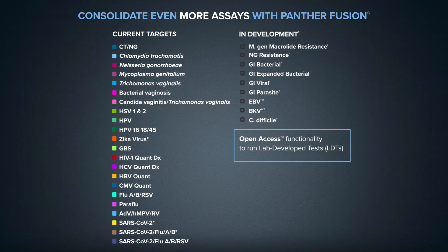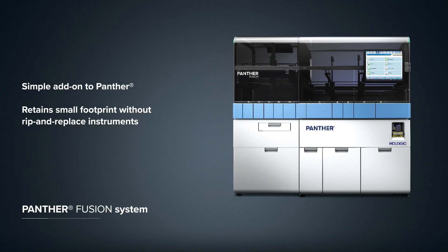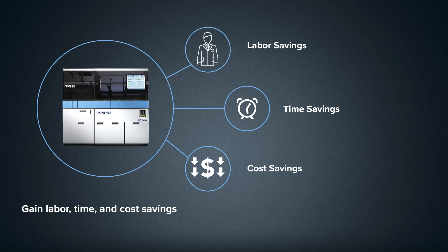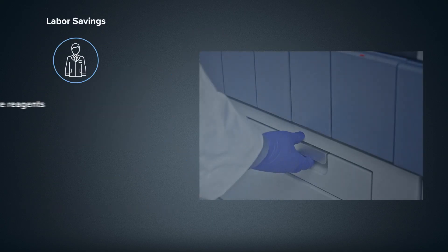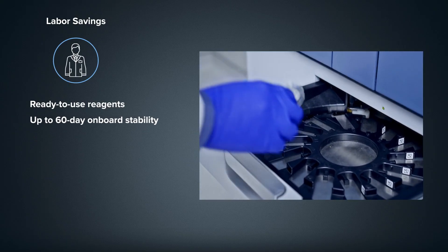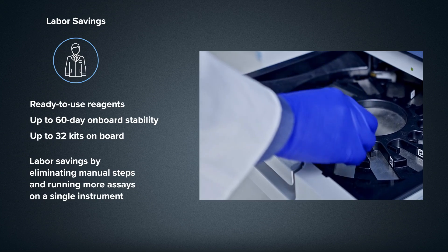Run IVD assays alongside lab-developed tests on the fully automated Panther Fusion system. Without rip-and-replace instruments, revalidating existing assays, or extensive training, you can gain incremental labor, time, and cost savings. Ready-to-use reagents eliminate manual preparation, and when combined with the Panther TMA assays, up to 32 unique kits can be loaded on the Panther Fusion system.